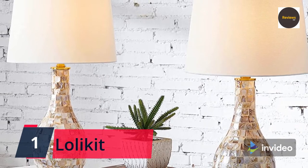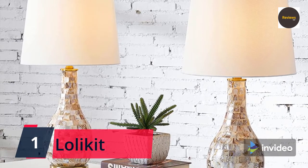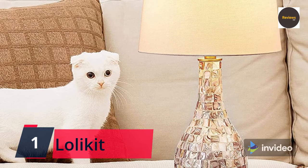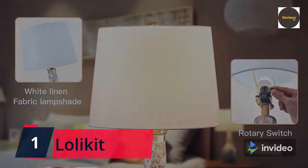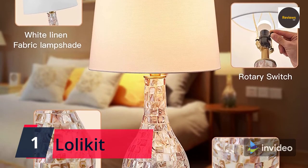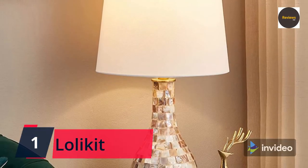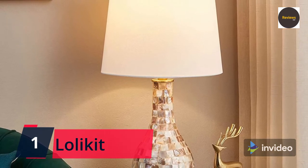At last, number one: Lilykit Seashell Table Lamp, set of two, 25.5 inches, coastal style, bedside lamps, fabric shade — for bedroom, living room, nightstand, guest room, or office; two LED bulbs included. This coastal style table lamp features a seashell mosaic design that presents a unique, stylish art feeling. Decor your home with this decorative piece with a rustic, close-to-nature feel. The lamp uses a high-quality linen fabric white lampshade with built-in insulation to reduce light damage to the eye, soften light radiation, and help distribute light evenly, giving your bedroom a soft tone and preventing eye fatigue.